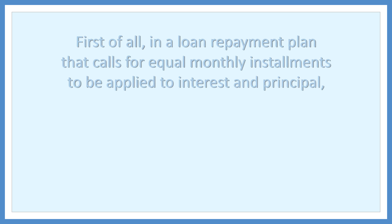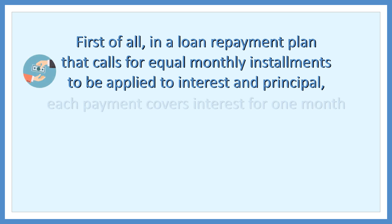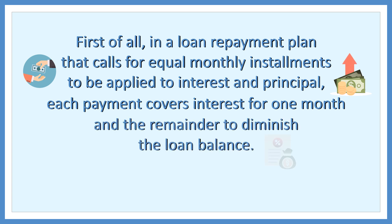First of all, in a loan repayment plan that calls for equal monthly installments to be applied to interest and principal, each payment covers interest for one month, and the remainder to diminish the loan balance.